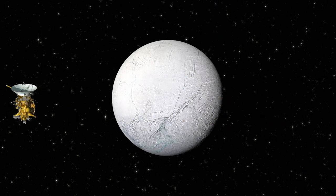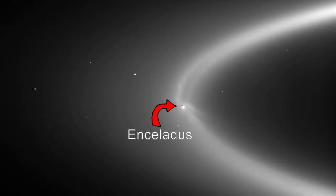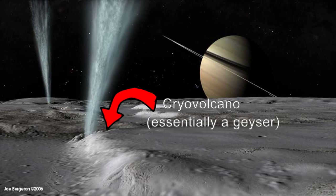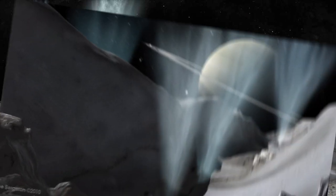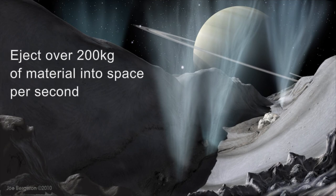But Titan's not the only exciting moon orbiting Saturn. Over its time in the Saturnian system, Cassini has been able to make intensive studies of Enceladus, Saturn's sixth largest moon. Enceladus caught scientists' attention with its spectacular plumes, which make up most of the material in Saturn's E-ring. These plumes are jettisoned from what are called cryo-volcanoes, which erupt water and other volatiles instead of silicate rock. Cassini has identified over 100 of these geysers, which combined blast about 200 kilograms of water, ice, and other materials into space every second.